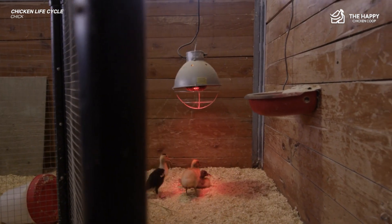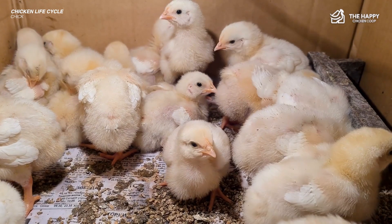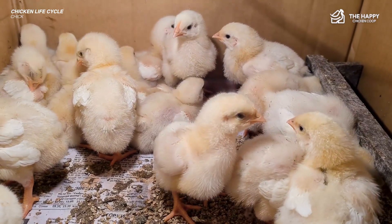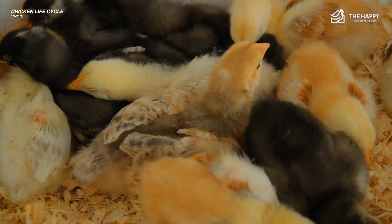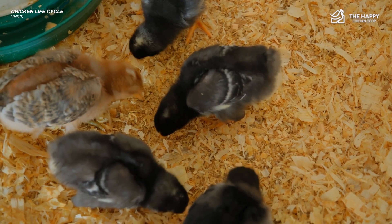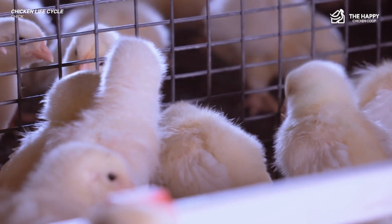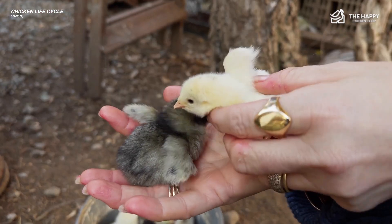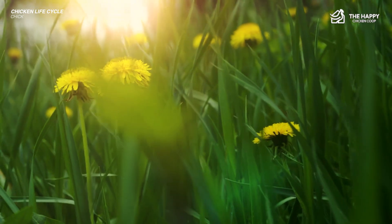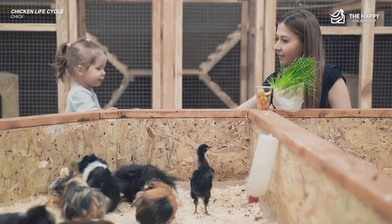Warmth is also essential for the chicks to thrive. In the first week in the brooder, the temperature of your heat lamp should be at 95 degrees Fahrenheit at chick level, and should be reduced by 5 degrees each week until you reach ambient temperature. As your chicks get bigger they will start to sprout their first real feathers, usually during the second week. Also in the second week, you can add some chick grit to the brooder and perhaps a small perch for them to practice with.